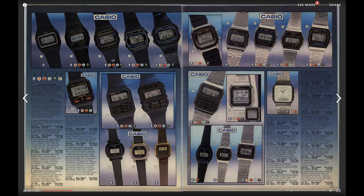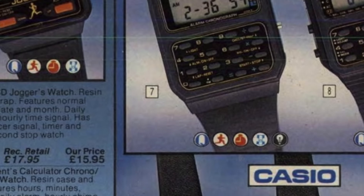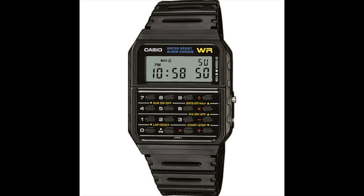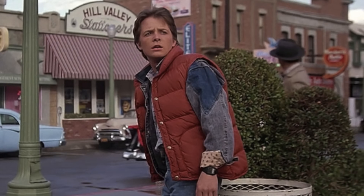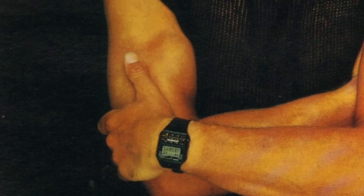Now 30 years later I'm sure there are quite a few people thinking, what was it we needed to calculate all the time in the 80s that we had to walk around with a calculator on our wrist? Well, most people didn't actually use the calculator all that much — it just didn't cost an awful lot of money, so it was a way of getting a digital watch with everything on it at a reasonable price. They were quite popular — in fact I'd say they were actually a little bit fashionable.